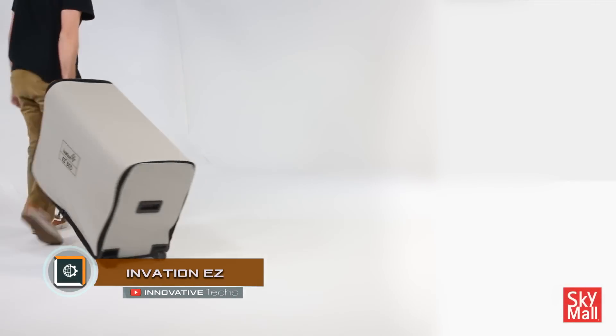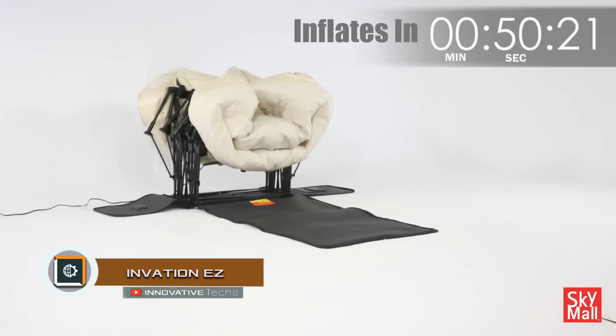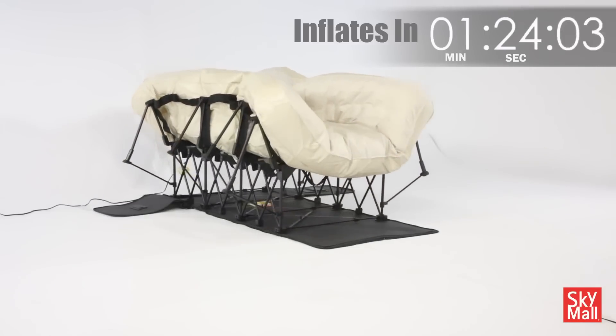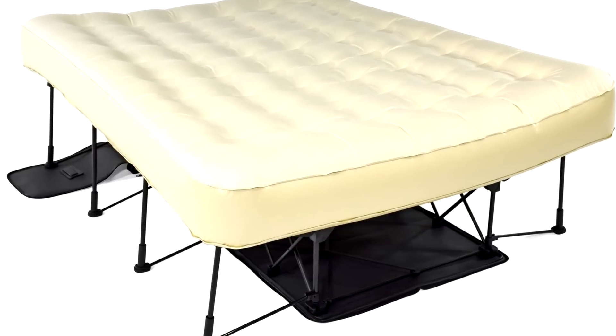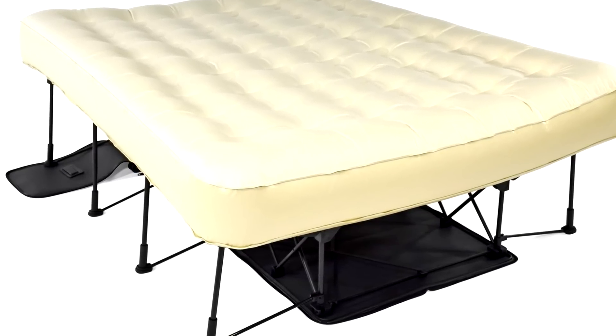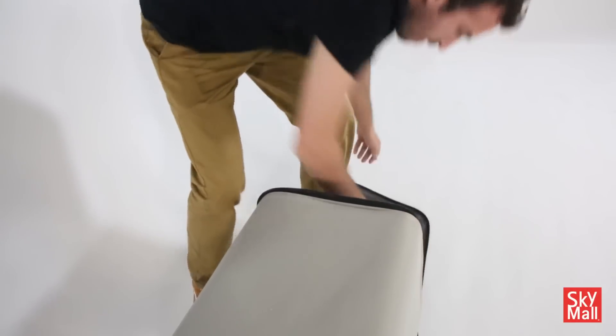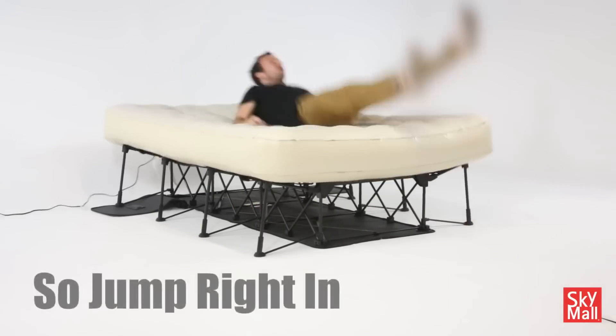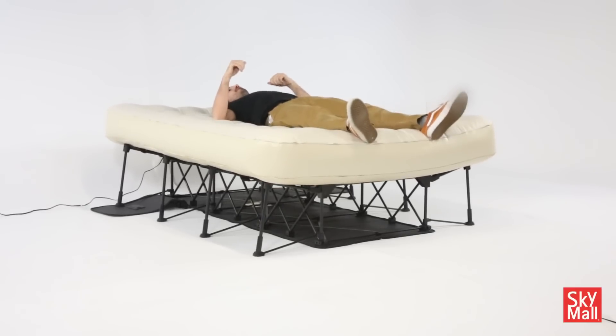Evasion EZ. The portable folding bed Evasion EZ is unusual not only in its way of transformation, but also in its compact dimensions and lightweight for transportation. When stored, it occupies little space and weighs 48.5 pounds, while in disassembled mode, the bed can withstand a weight of 450 pounds.